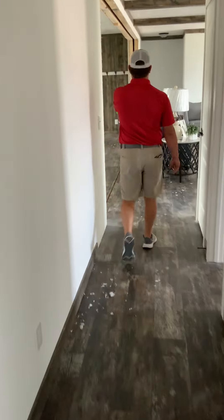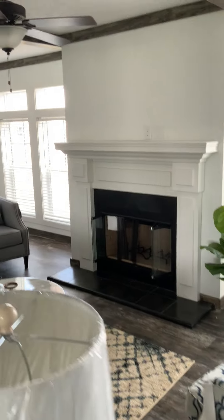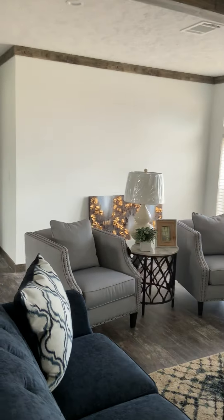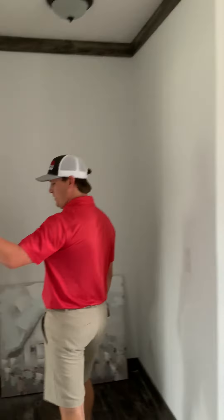You can come down the hallway here and walk back into the living room. You've got your nice farmhouse looking mantle, a wood burning fireplace, rustic beams through the living room, and your smart thermostat here.